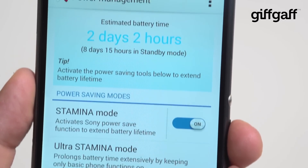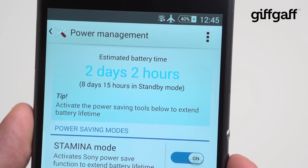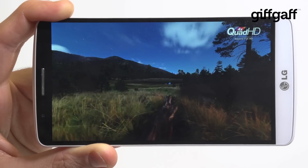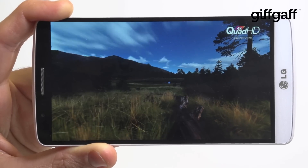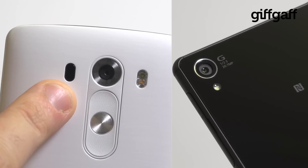The larger 3,100mAh cell actually lives in the smaller device here, giving the Xperia Z3 up to two days of general use, whilst the power-hungry screen of the G3 saps power to the point that it'll struggle to make it past a day and a half. It's a close-fought battle on the camera side of things as well.